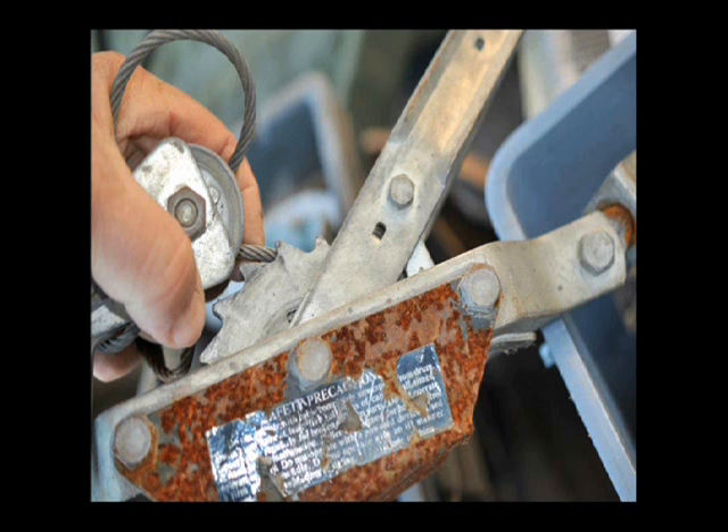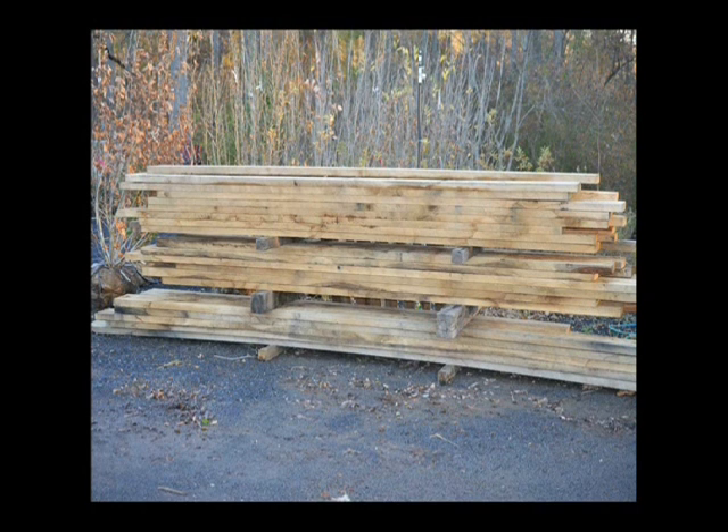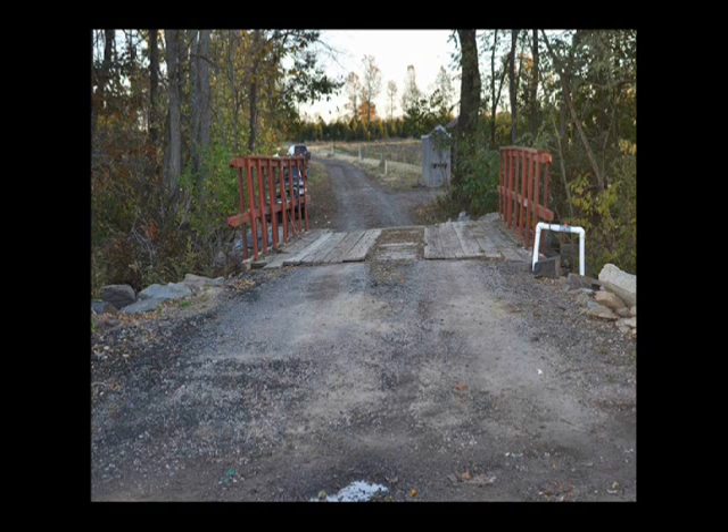Now some of the things may be a little rusty, but that's not going to hurt their use. And these are some more of the straps that we got. We also got in a bunch of rough cut lumber for trades for trees, and we're going to use that on our bridge that needs to be rebuilt.